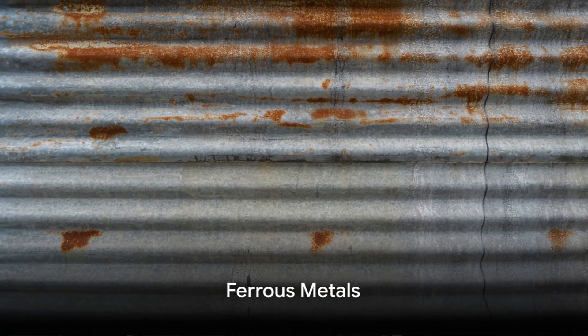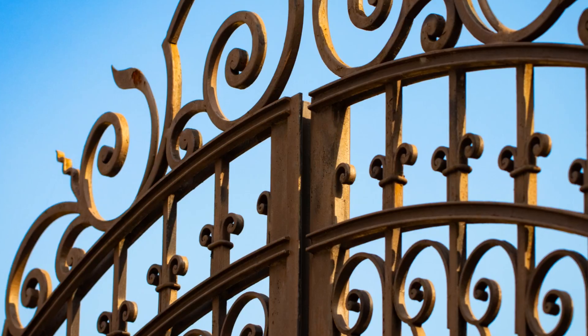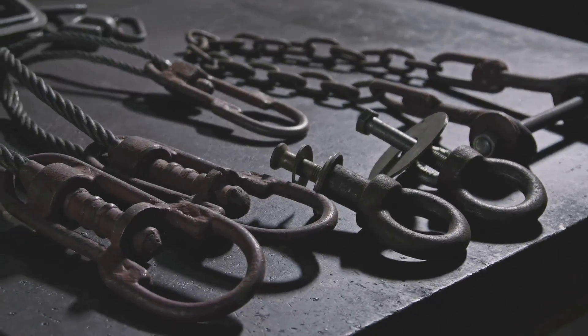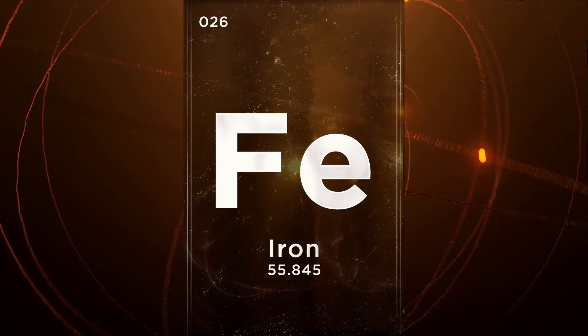Ferrous metals are those that contain iron. This group includes well-known metals like steel, stainless steel, wrought iron, and cast iron. The presence of iron gives these metals a distinct set of characteristics.